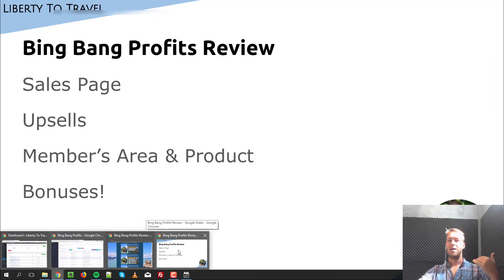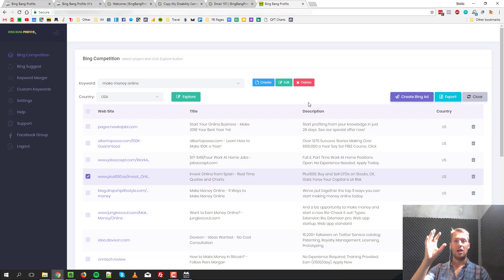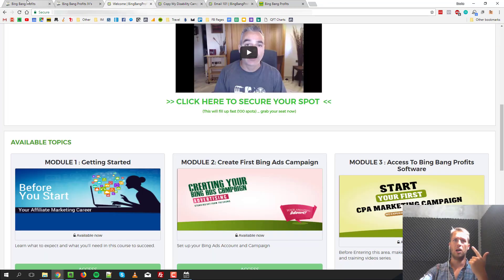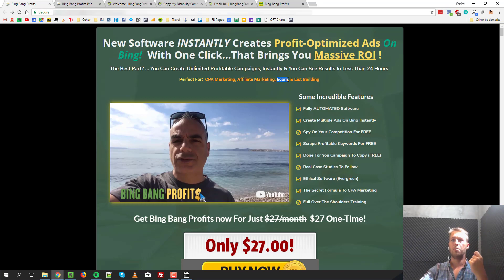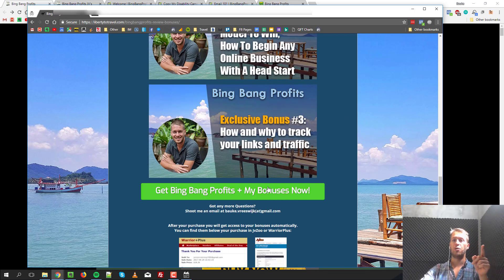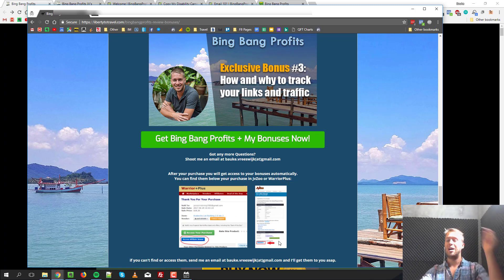I really like the way they created this software and I think it's a great product. I give this product a highly, highly recommended for anyone who wants to do any type of affiliate marketing — even e-commerce. The sales page mentions CPA marketing, affiliate marketing, e-com, and list building, and Bing Ads can work really well for all those business models. This software helps you find winning campaigns and easily set them up, taking a lot of work out of your hands. If you're interested, click the link in the description below to get my exclusive bonuses when you buy through my link, and you can access them in your JVZoo account after purchase. If you can't find them, my email address is on the page as well.